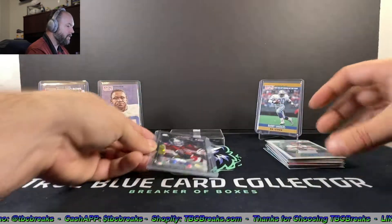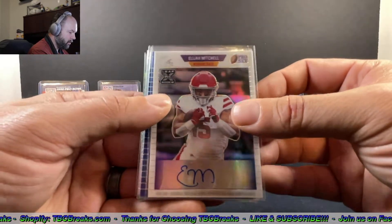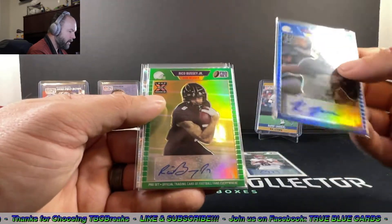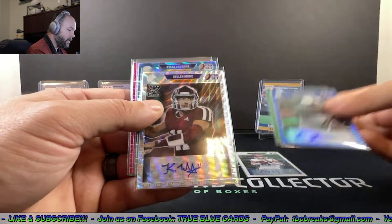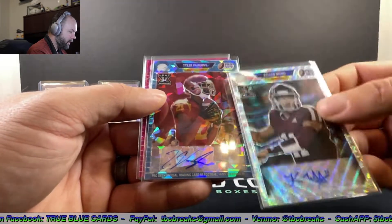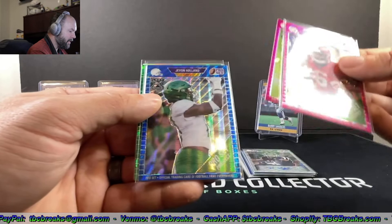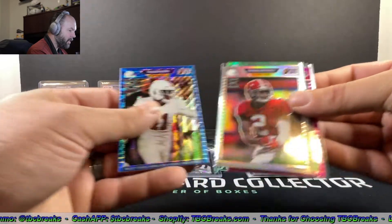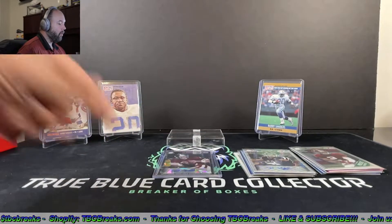Some nice cards out of this box! We have the Elijah Mitchell autograph, a Rondale Moore auto, Rico Bussey Jr. — probably our lowest auto there — nice Kellen Mond quarterback auto with that slick little signature, Tyler Vaughns, and a couple base cards: DeVonta Smith, Rico Bussey Jr., Javon Holland, Marquez Stevenson, Patrick Surtain — the winner in our base cards I think — and Paulson Adebo.